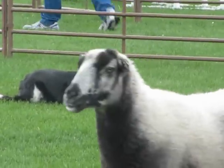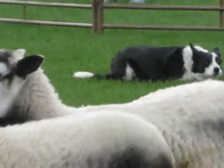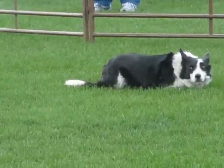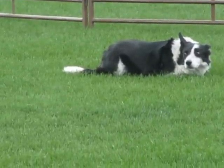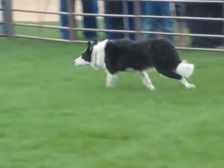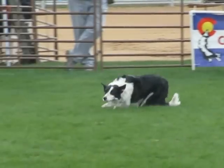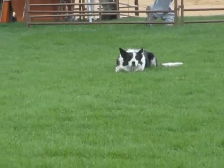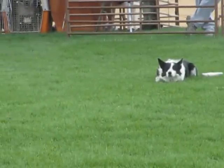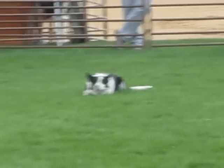Sometimes when we're out in a field or competing with nice music and the dog can't hear my words, I use a whistle. It's called a shepherd's whistle, and the dog learns to listen for certain sounds. I'm talking to the dog with the whistle just as I would be talking to the dog with my words.